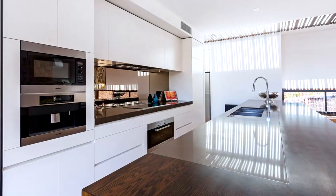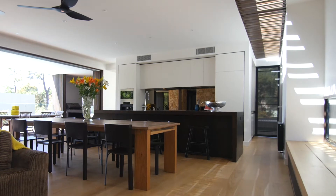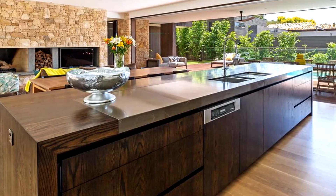The gourmet kitchen is a masterpiece with Miele appliances, a feature skylight and a gleaming timber island bench with Pietro Grigio stone inlay.